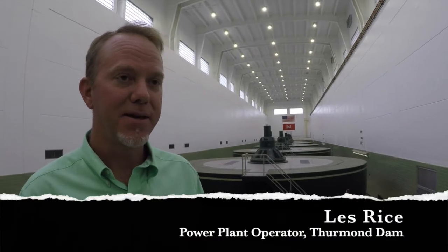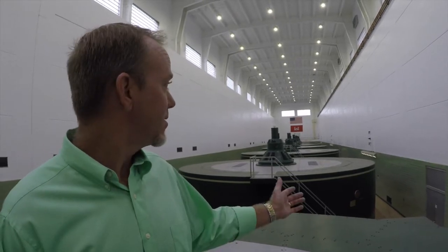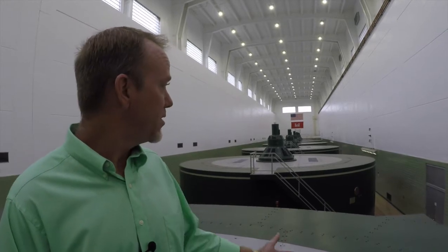My name is Les Rice. I'm with the Army Corps of Engineers, in the 4B section of the operator trainee program. Behind us here, we're in Thurman Powerhouse. This is one of seven units that we are currently standing on. They are rated at 54 million watts each. Roughly, one unit can power around 54,000 homes.